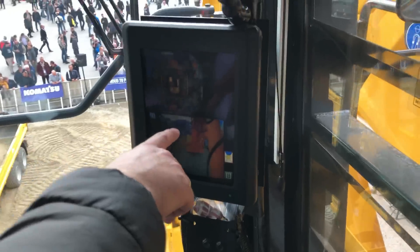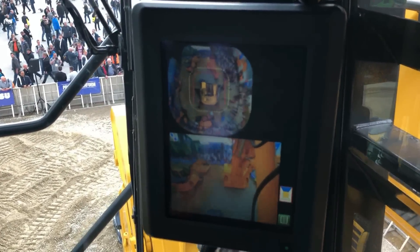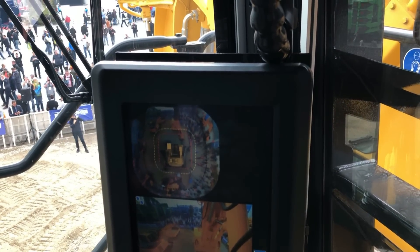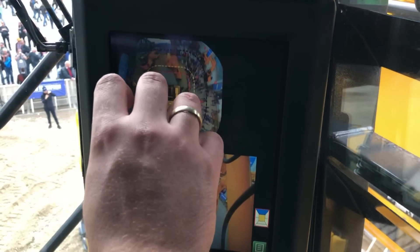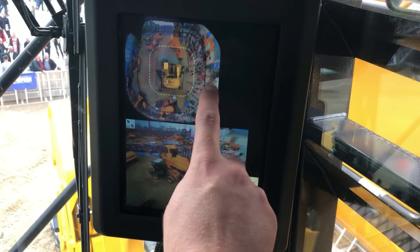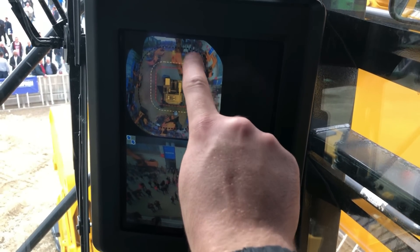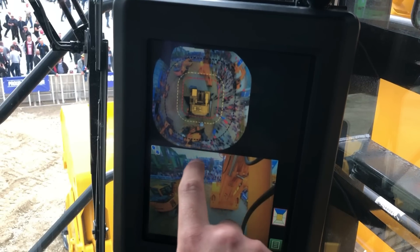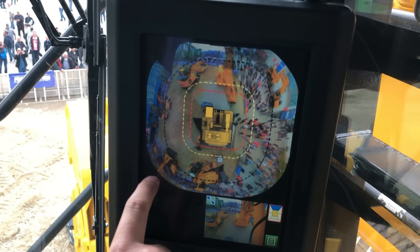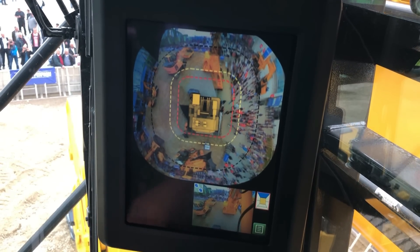Here on the right side you can see the condition monitoring system. Seven cameras are mounted in the area of the excavator which generates this picture. Then you can click on specific points to receive a general overview. It's very interesting and works quite well — you can change the view.